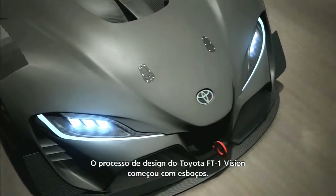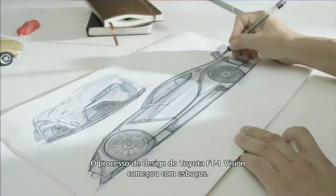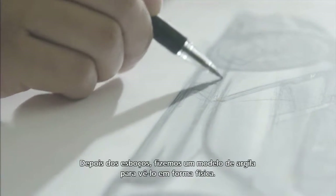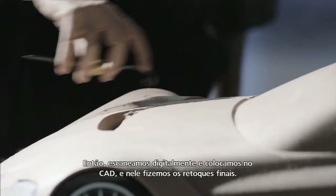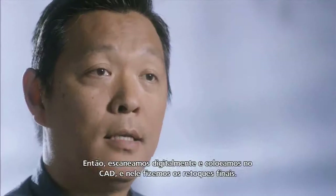The design process on the Toyota FT1 Vision started with sketching. From sketching we moved to a scale clay model to prove it out in physical form. From there we digitally scanned it and then put it into the CAD and did all the final refinements in CAD.